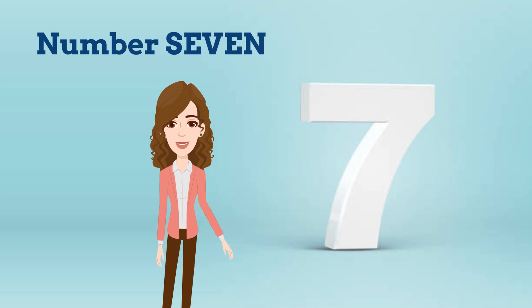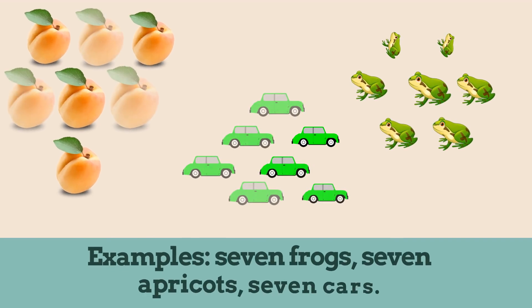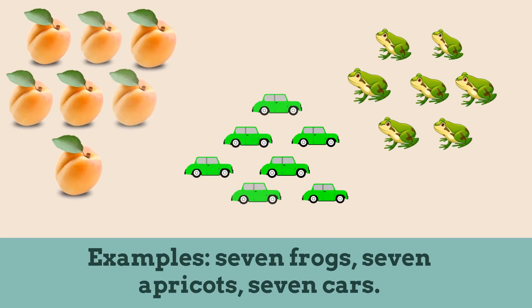Number 7. Repeat after me: 7. Examples — 7 frogs, 7 apricots, 7 cars.